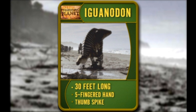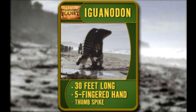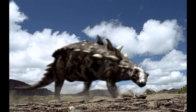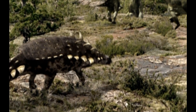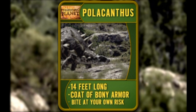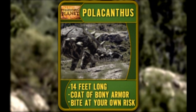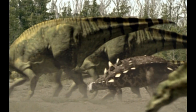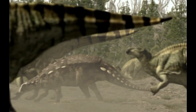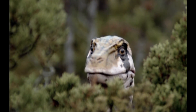Iguanodon is a plant eater that can grow to about 30 feet. Unlike most dinosaurs, he's got five-fingered hands — one of those fingers is a deadly thumb spike. But this guy won't bother them. Meet Polacanthus. He's 14 feet long, as big as an SUV, with a thick coat of bony armor and sharp spikes — bite at your own risk. Scientists think Iguanodon and Polacanthus used to graze together, safer for both species. A good system when you've got a creepy Cretaceous carnivore checking you out.